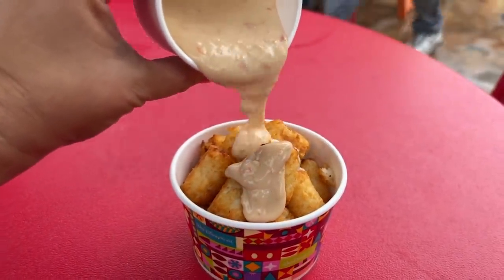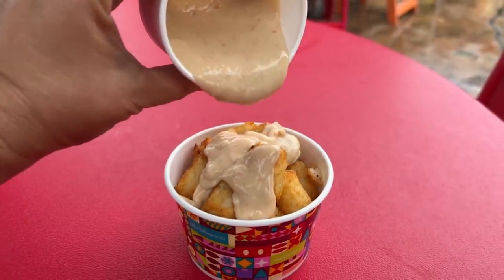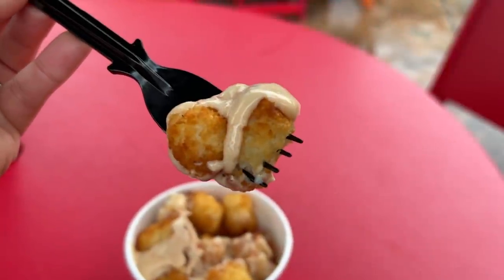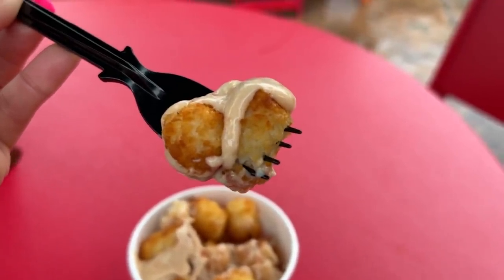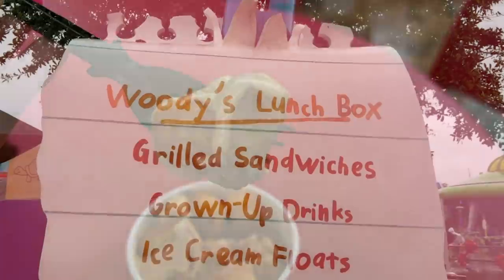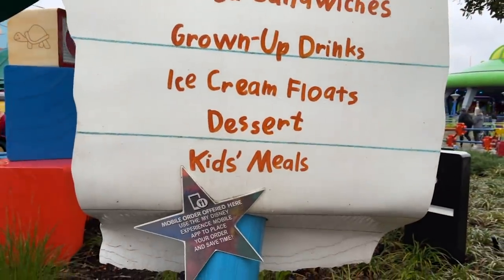It wouldn't be very on brand for me to recommend plain Tater Tots, so of course I'm going to ask you to jazz these up with a DFB staple — plastic cheese. You can get a side of cheese sauce at Woody's Lunchbox for $1, which still brings the total price of this cheesy, carby goodness to under $5. You didn't think I'd leave you hanging.